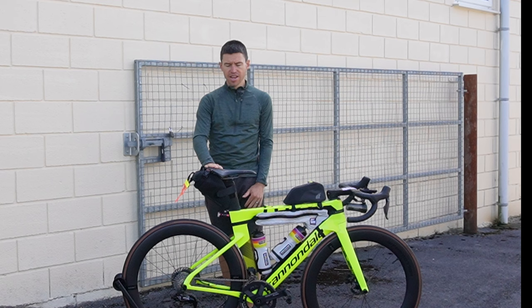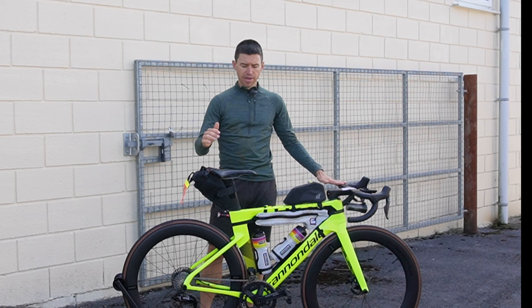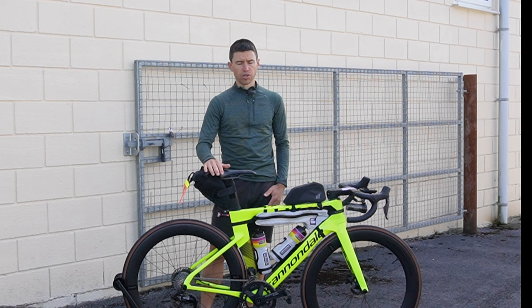Hi everyone. I've just got a few days left now to Paris-Brest-Paris and I'm going to do a quick rundown of my bike — everything I've got on it, things I've changed from last year doing LEL and Edinburgh-London, and go through a few things that I've got on here and the reasons for putting these things on.